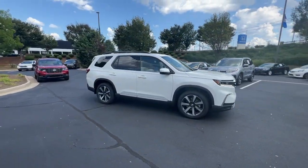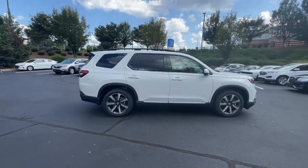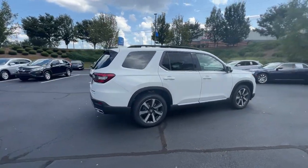Safe, strong, and refined, it's the go-to SUV for family road trips, cargo hauling, towing, or scenic cruising.